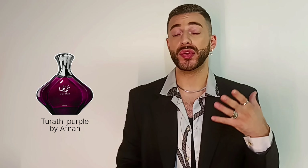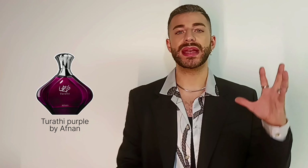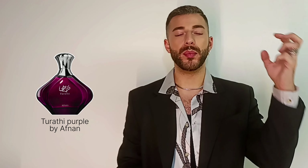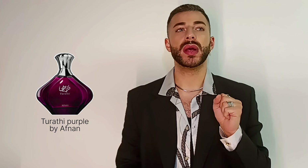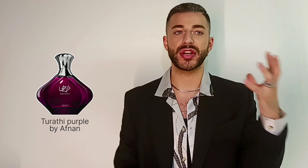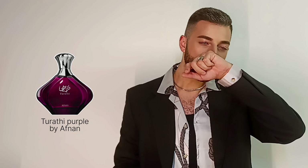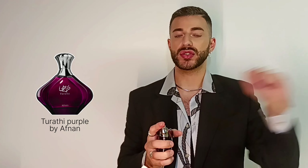You do get the patchouli, but not instantly — it takes around five to ten minutes. What I think is very interesting is it kind of starts bright. This is definitely a cheerful fragrance, but it starts kind of sharp and then gets darker and more dense. The patchouli note gets heavier and you also have vanilla in here. I definitely think this is a unisex scent.